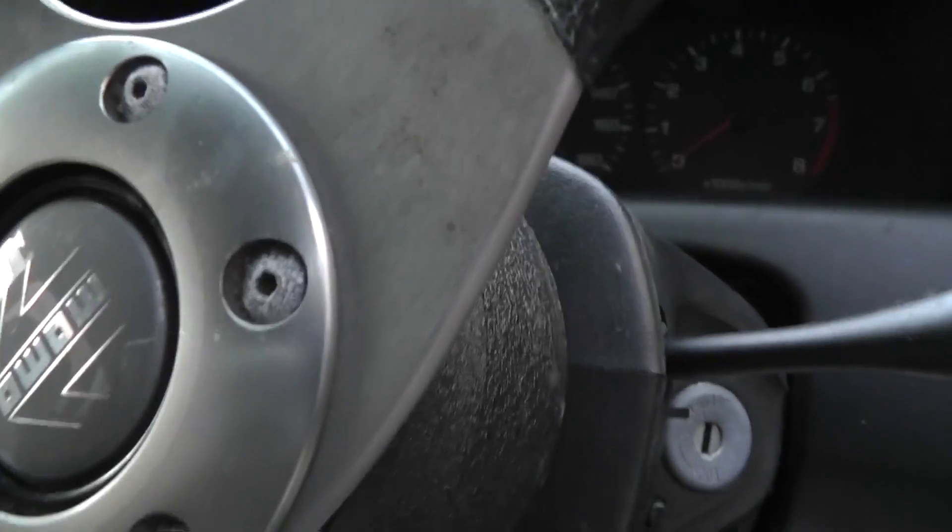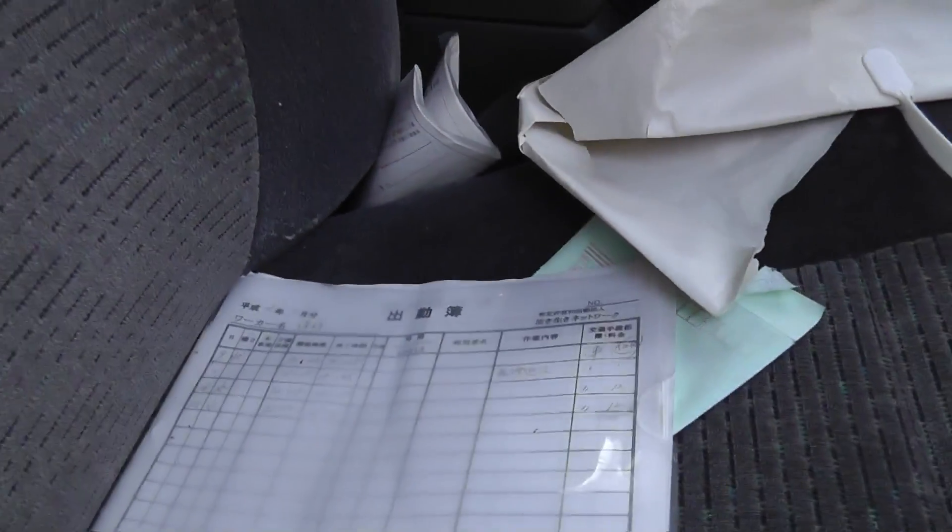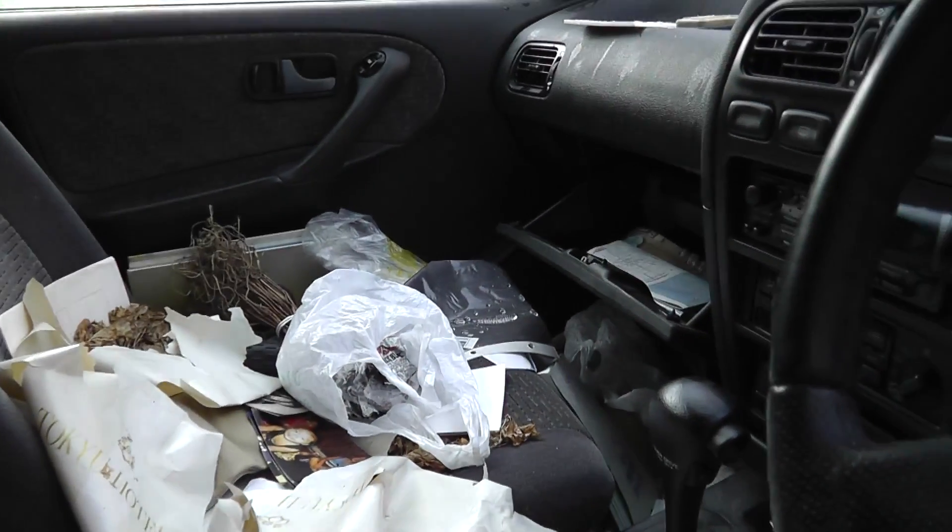I wonder if they had a custom steering wheel. This is someone who cared about their car — this is an aftermarket steering wheel. They probably paid some money for that. This document is from Shizuka Bank. I heard a noise just now from here. There's paperwork in here with their name — you could probably identify who this was.